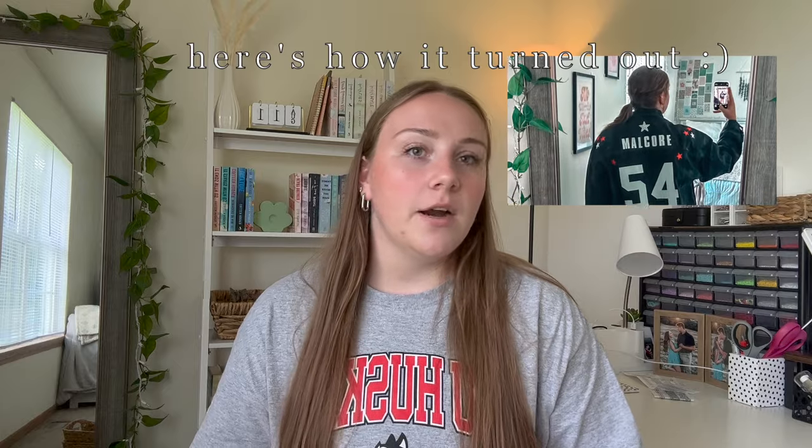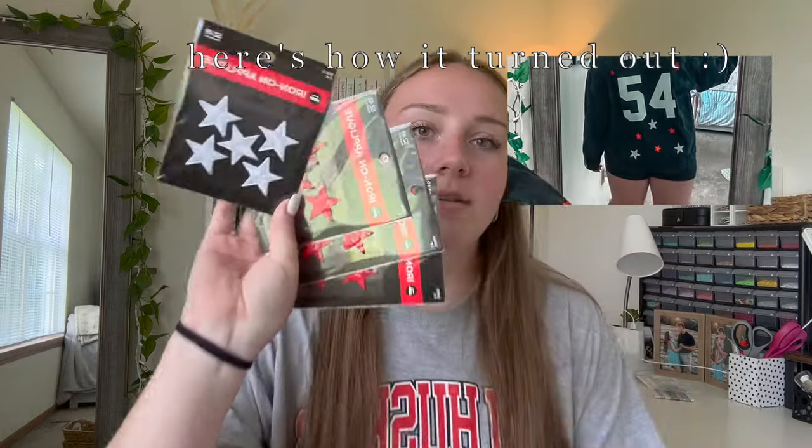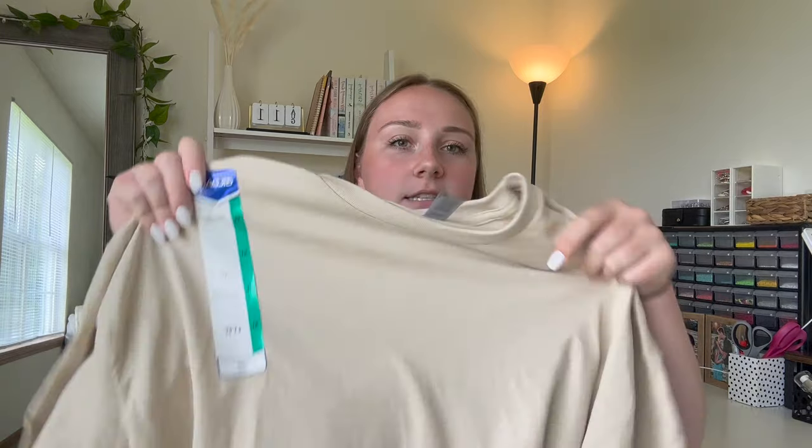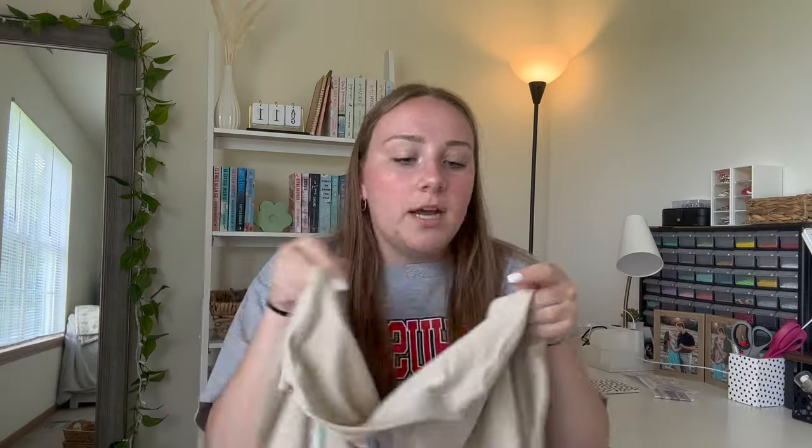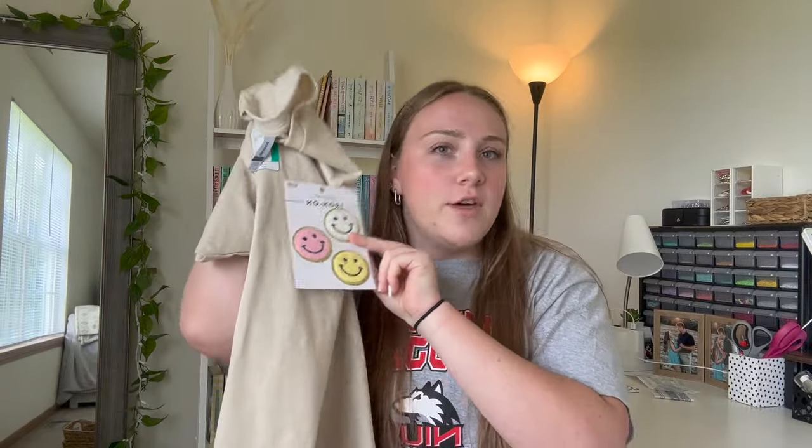The final store is Hobby Lobby. I went there looking for iron-on stars for my game day jean jacket with my boyfriend's football number and last name in my school colors. I got red and white iron-on stars and silver sequin ones — super excited about them! I also couldn't help myself: they had a three-dollar Gildan t-shirt in cream, and these super cute smiley face iron-on patches. I got inspired and thought it would be super cute — total about seven dollars for the t-shirt.